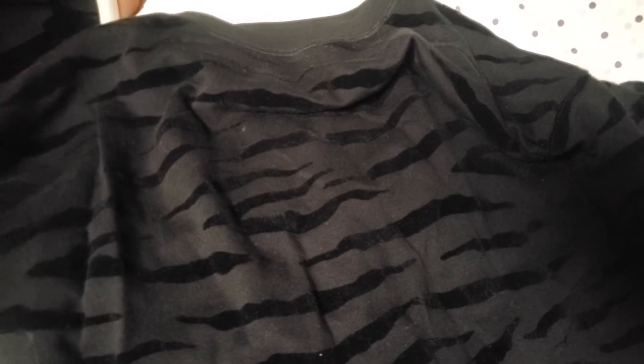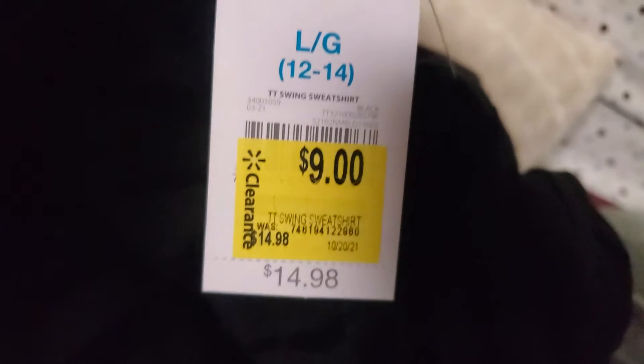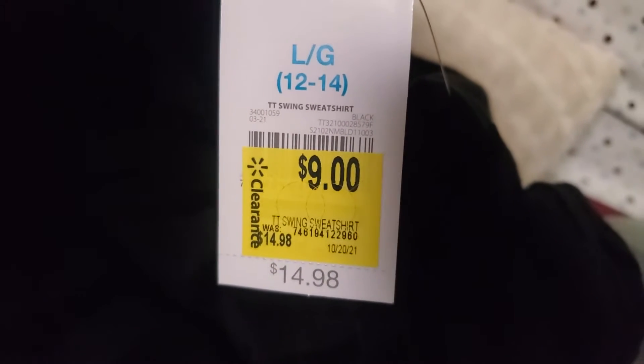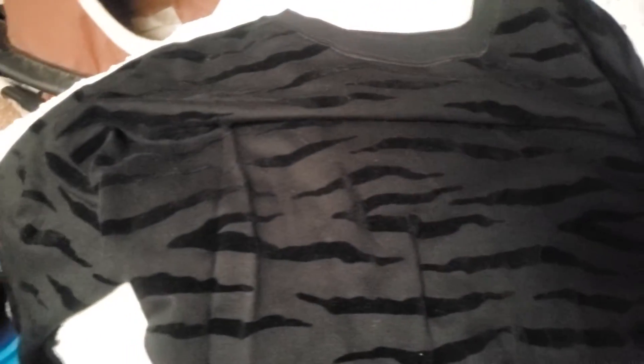Next item is this beautiful long sleeve blouse for nine dollars. It's the Time and True brand, from the clearance section — nine dollars with a retail price of fourteen dollars and ninety-eight cents. It's a leopard print — how cute is that!